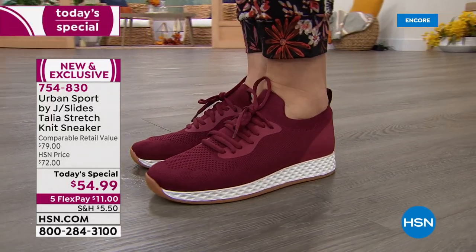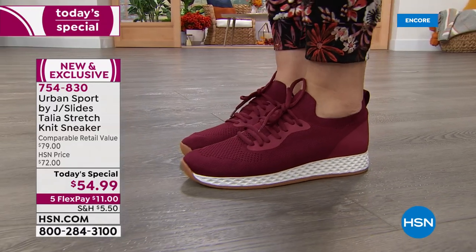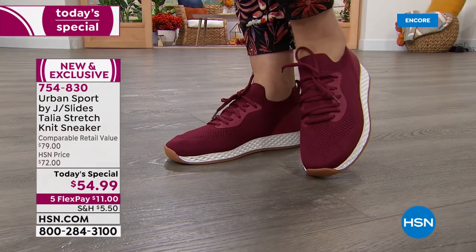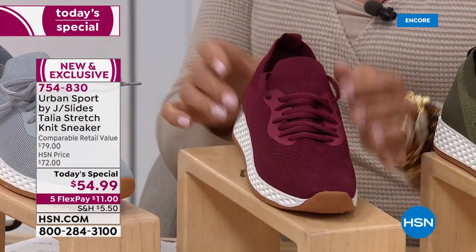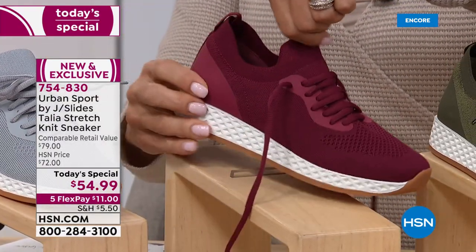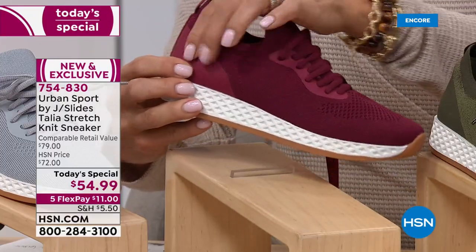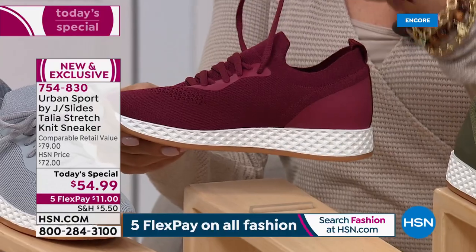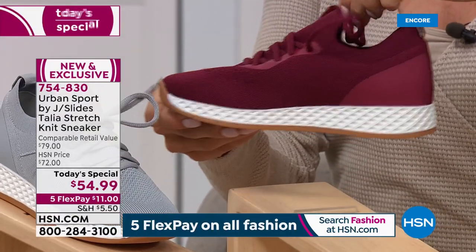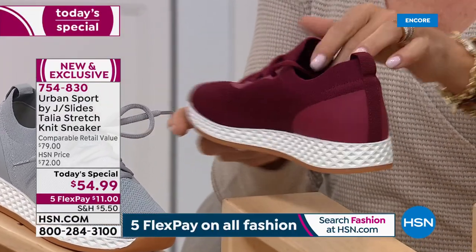One of the biggest things — and I know my wife loves this about these shoes — is that this is a one-piece construction. There are no seams on the inside. So you don't have any seams hitting the top of your foot or the side of your foot. You get the comfort, the contour to your foot, it's a great fitting shoe, and there's a lot of thought that really goes into every aspect of this shoe.